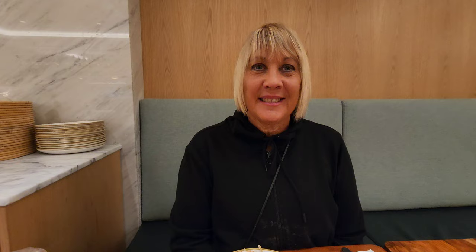Well guys, that's the video. We're in Sydney enjoying a dinner for our one night stay. We're gonna enjoy our dinner — thanks for watching, catch us in the next video!